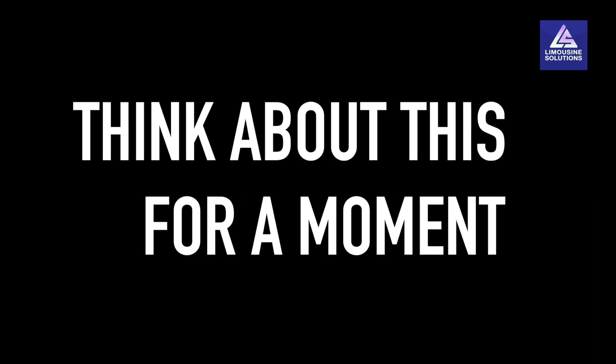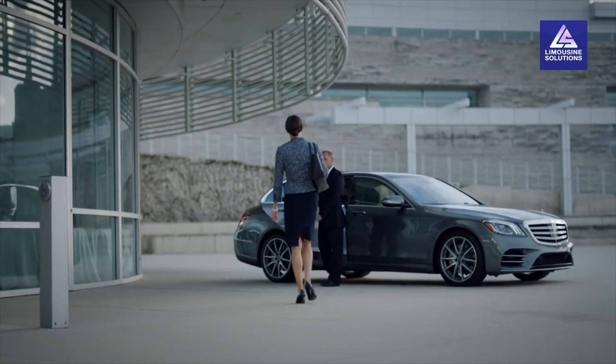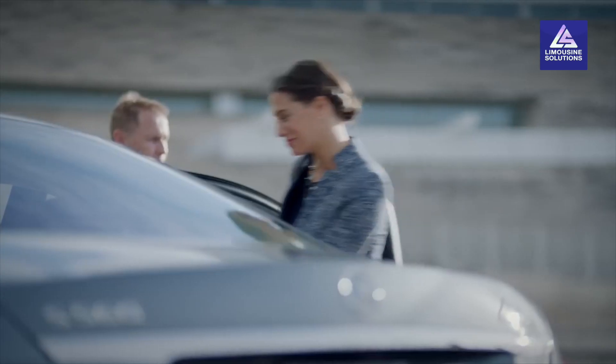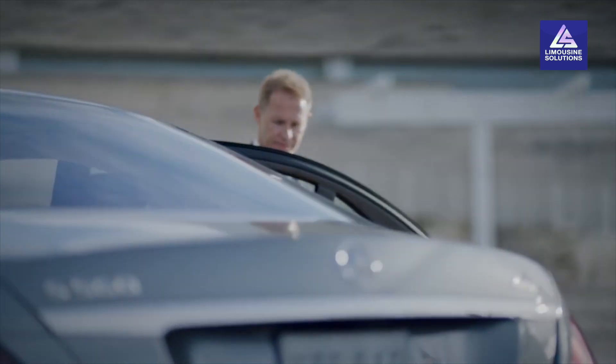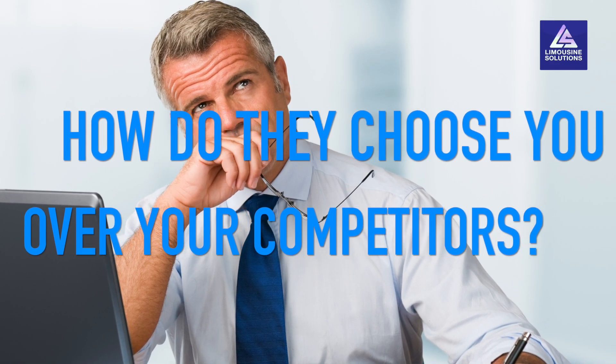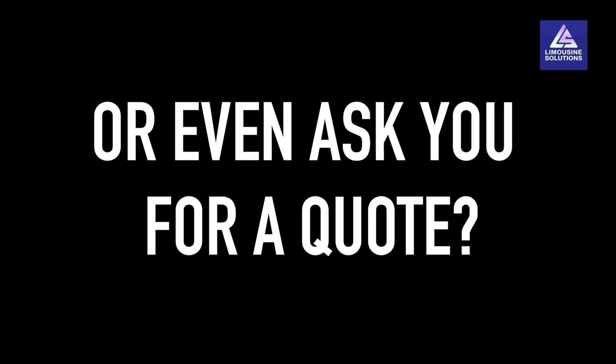Now think about this for a moment. Your potential clients might not know you personally or might never visit your office to check the cars before booking. So how do they make buying decisions and choose you over your competitors, or even ask you for a quote?